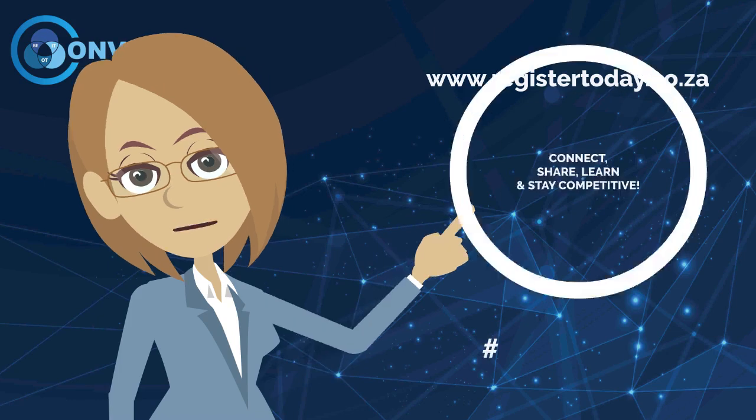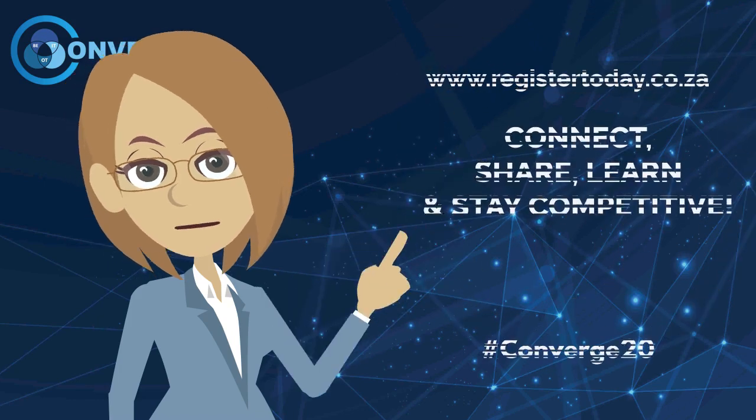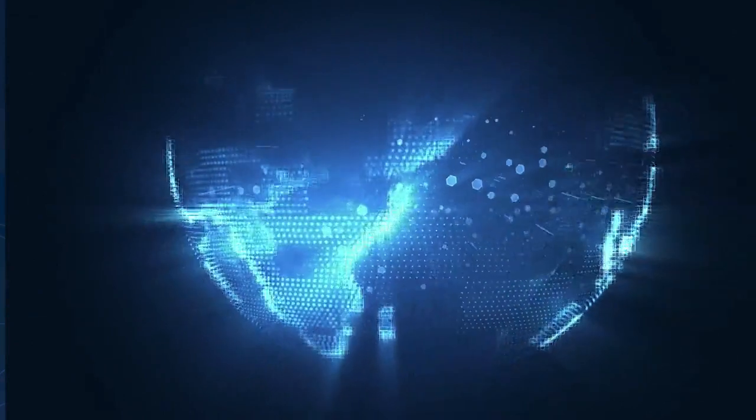Don't forget to register today. Thank you.